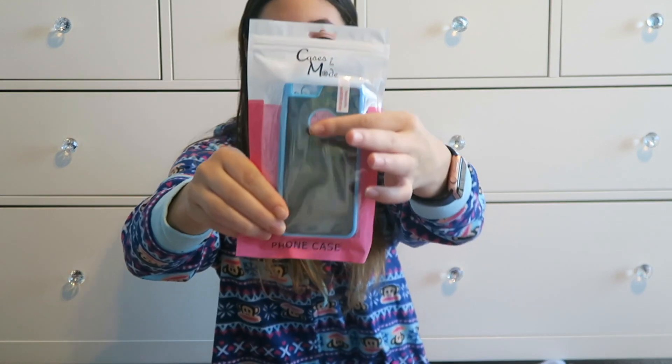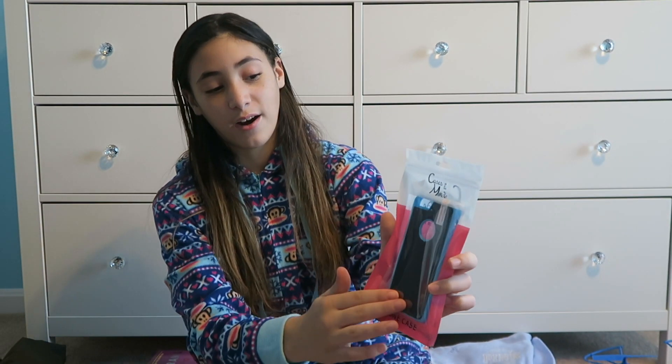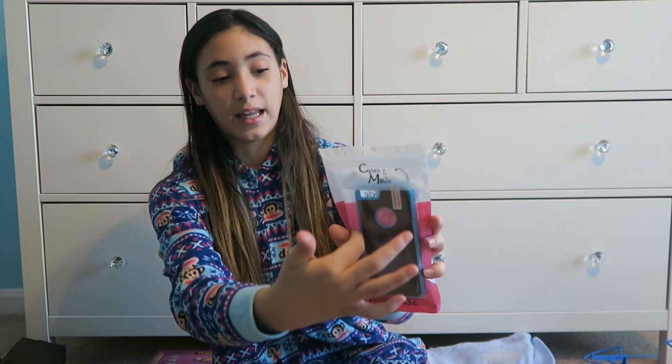Next is an anti-gravity case, also from Cases à la Mode. Anti-gravity is when it just sticks on the wall — it's really cool. It has a black body and the outline is blue. This one is my favorite.